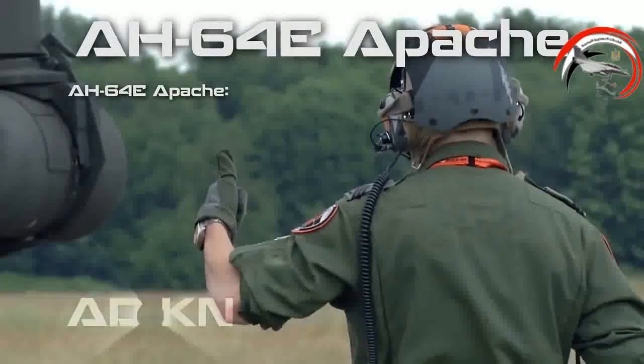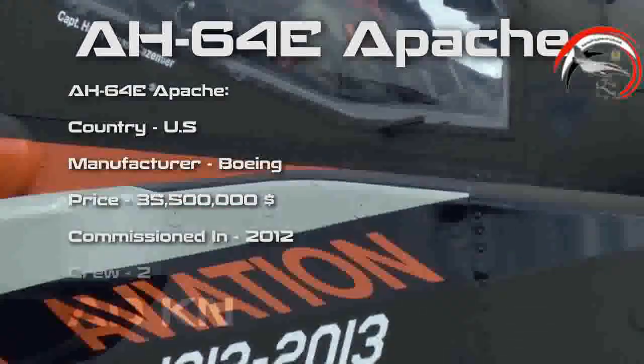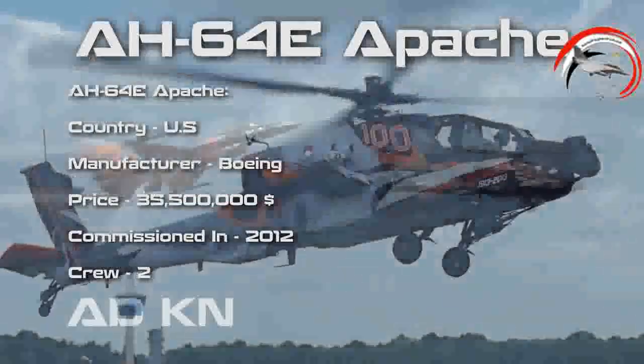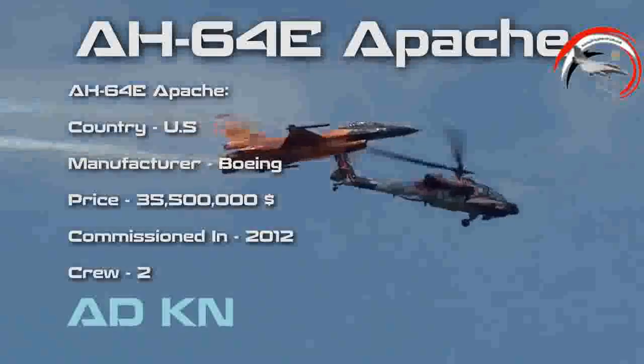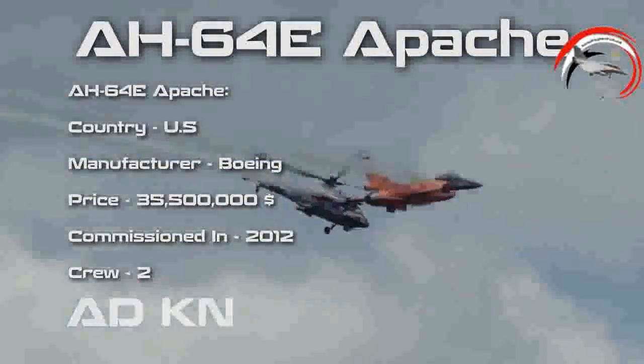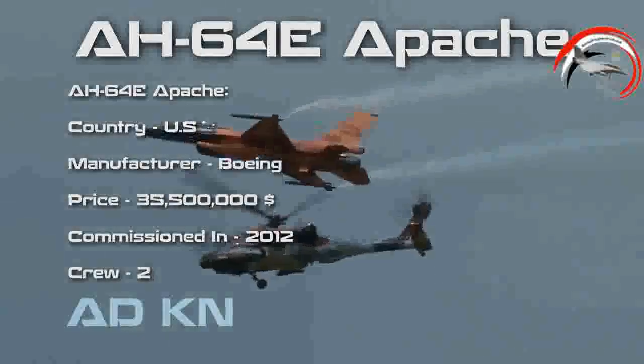The AH-64E Guardian is the latest version of the Apache helicopter, commissioned in 2012. Compared to older versions, it has many improved features in terms of mechanical and electronic abilities. It is operated by a team of two crew members and costs about $35.5 million a piece.